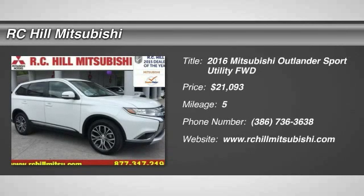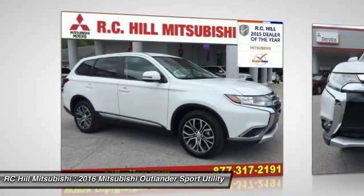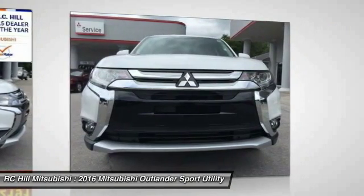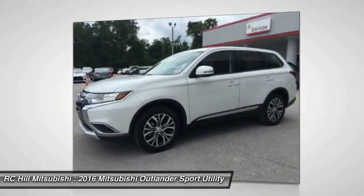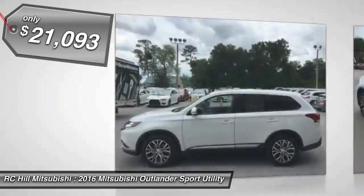2016 Outlander — a versatile crossover with power to spare. Outlander boasts an upgraded level of interior comfort and advanced technological features to give you control over every element of your drive. With super all-wheel control and a 5-star frontal and side impact crash test rating, peace of mind comes standard and is priced below $25,000.